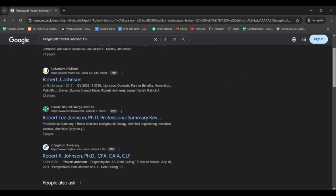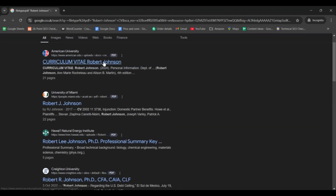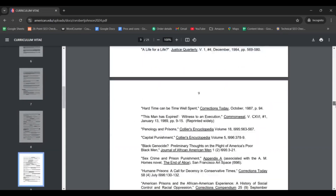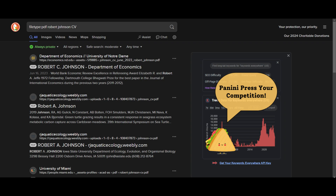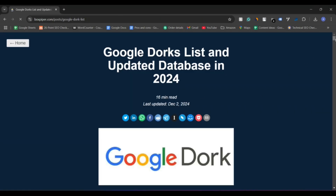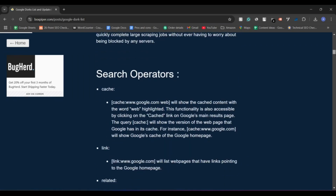Another cool trick: try the search query shown on the screen. This could lead you to resumes or CVs that reveal a ton about someone's work history and education. Remember, this isn't about hacking — it's just using Google in a way most people don't know. And you can even do this on Bing, Yandex or DuckDuckGo to get different results. There are hundreds of Google dorking search operators out there that make tracking someone's digital footprint a cakewalk. I'll leave a link to them in the description — don't forget to check them out.